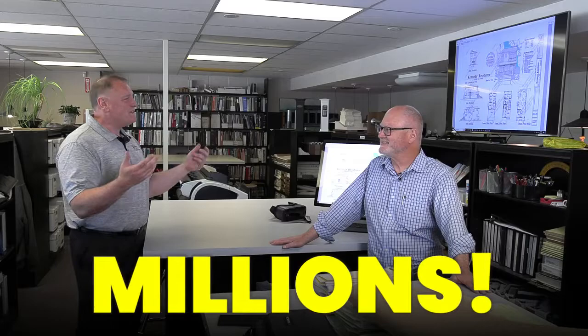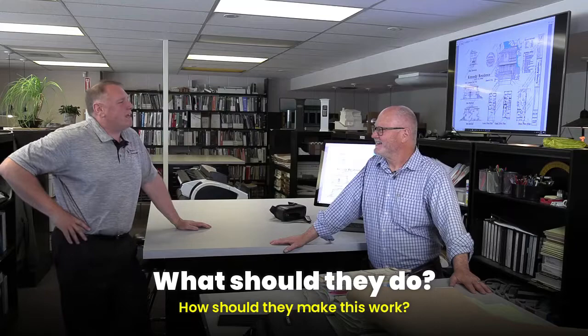You see them all the time. People are glancing through magazines, staying at home at night, tired and frustrated at their house, looking at the menu of options that are out there — millions and millions of them. What should they do? How should they make this work?